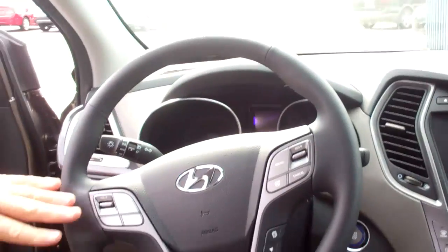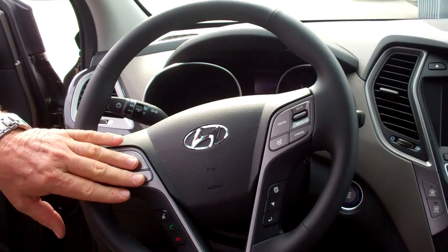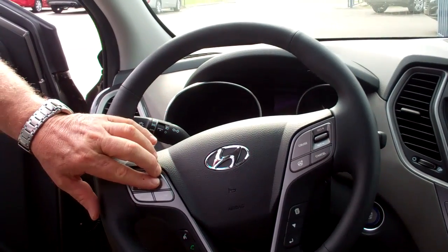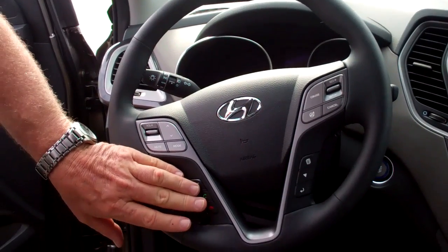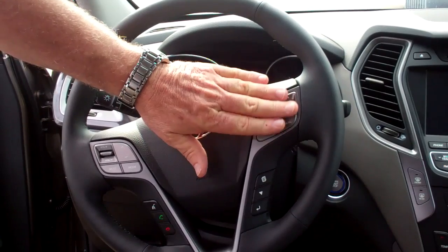On the steering wheel you've got all your controls here for the audio system — the volume control, the mode. You can change it from XM to AM to FM right here, change the channels, mute it. You also have Bluetooth for your phone right here.